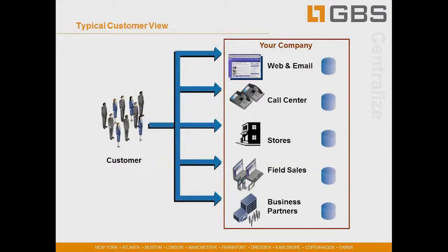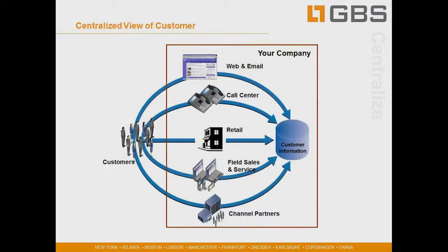If we look at CRMs in general, a typical customer view is that there are a number of ways an organization interacts with customers — via the web and email, phone calls, different outlets or offices dealing with the customer, field sales and field service teams on the road, and various partnerships. What we want to make sure is that all of this information is captured in one single customer information center so everyone can see everything that's going on with the customer.